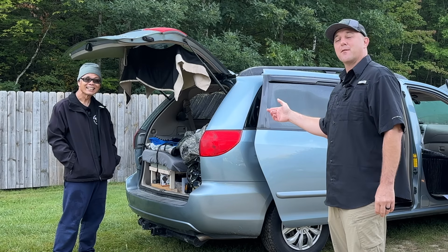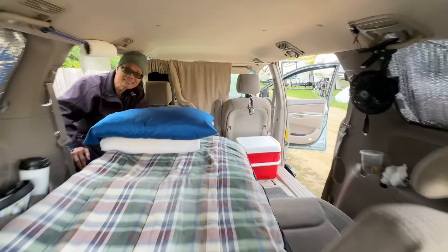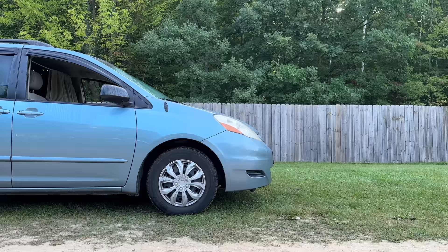Hey guys, I'm here with Tim from MoBang for your book, and today he's going to tell us a little bit about his 2008 Toyota Sienna semi-build minivan camper. I always do stealth camping — that's why I chose this minivan. I don't mind paying, but I prefer free.